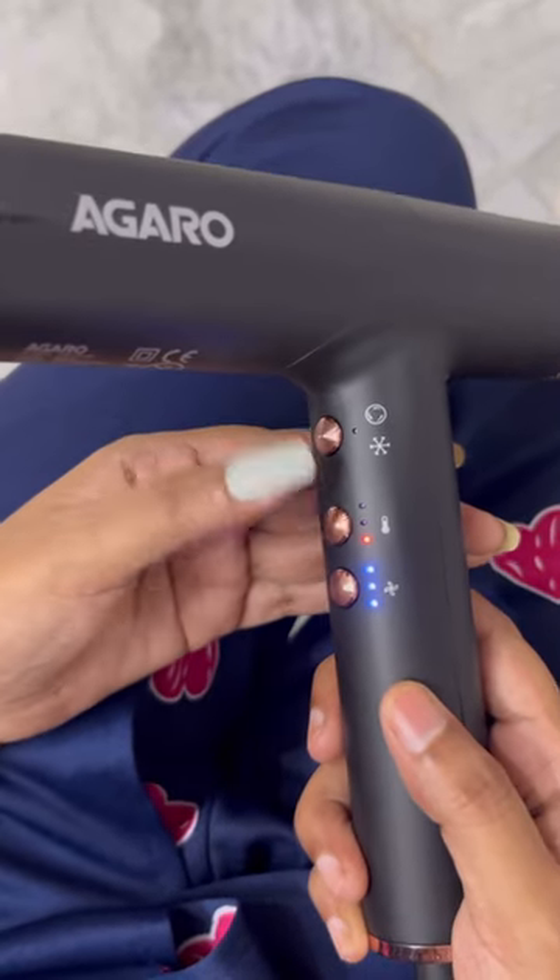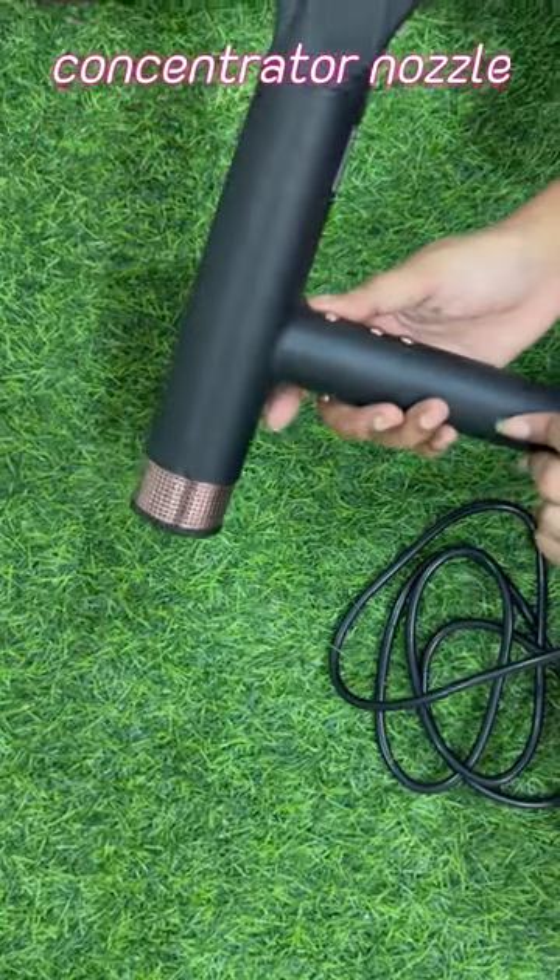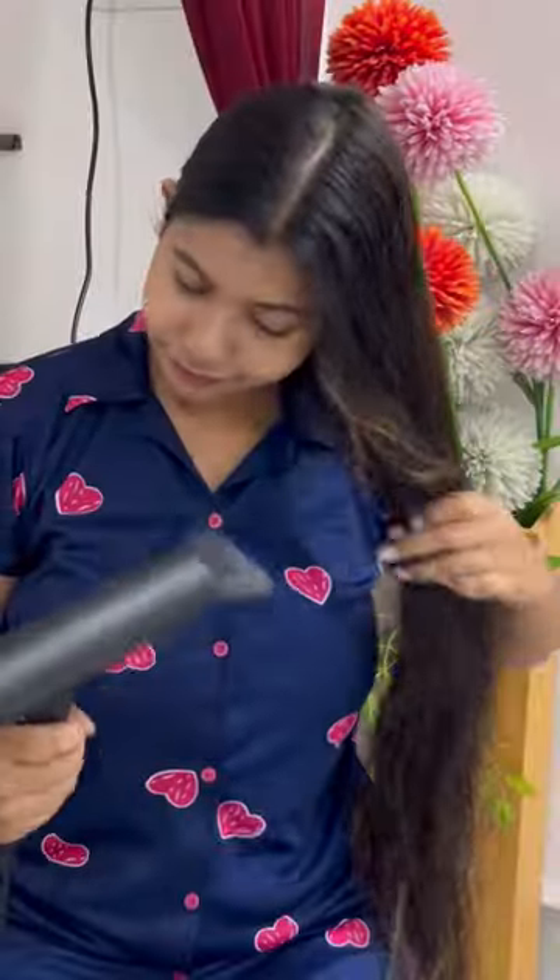With Dyson technology, you get the same technology in this dryer but at a much lower price. Then you can use the concentrator nozzle, which lets you style your hair straight or curly.